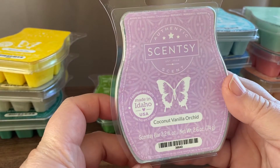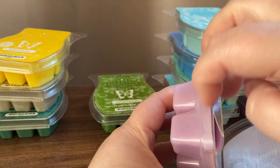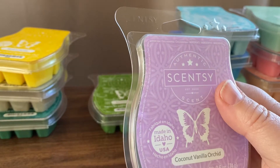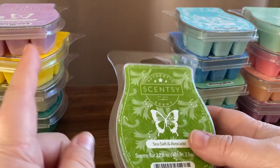Coconut and Vanilla Orchid — this one is orange zest, coconut milk and vanilla orchid. I can't say I'm smelling any of that orange. This one's an odd one; I'm not sure if I like it. It's not very strong on cold. There is a slight floral — this one's really unusual. The description doesn't really equal what I'm smelling, so I'm not sure about that one. The decision would have to be made after warming it.